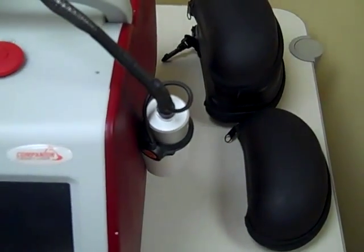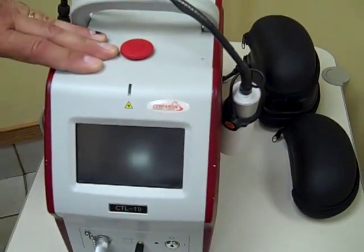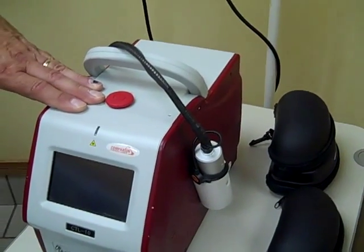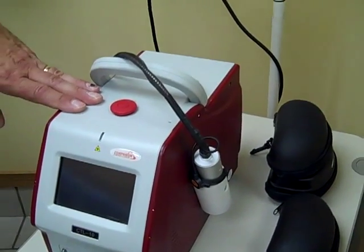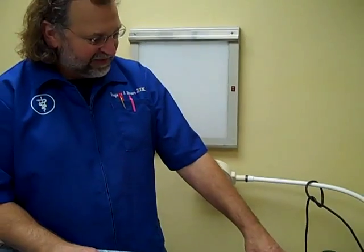The theory is to get a certain amount of energy in the form of joules into an area to do the treatment. Treatment with the 10 watt laser is relatively quick — most treatments can be done anywhere between 2 minutes and 8 minutes.